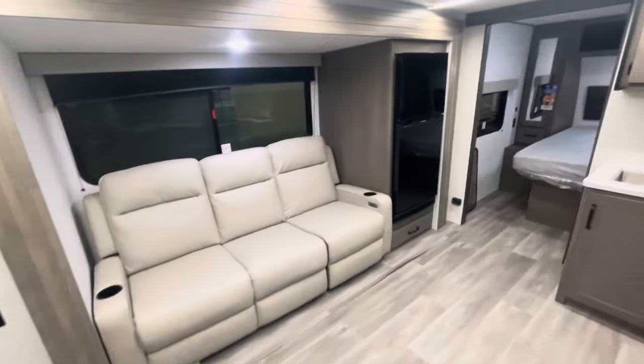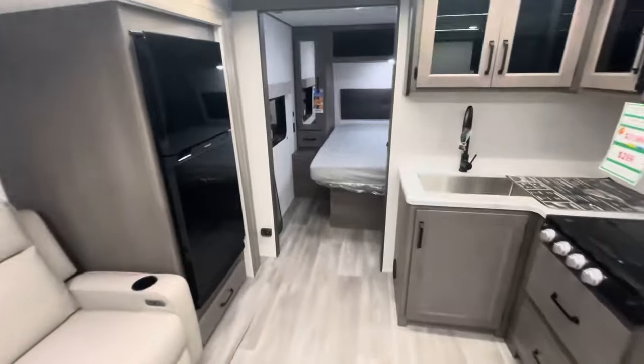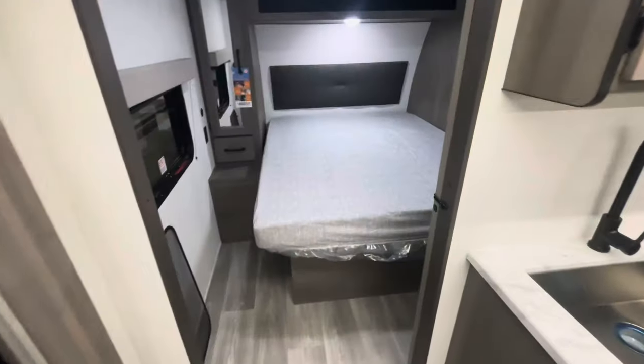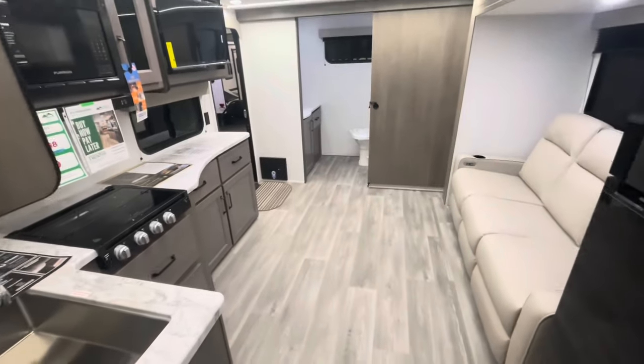Standing here at the entry door, you see your slide out, wide open living space, bedroom up front with the privacy door, and the bathroom in the back — that's where we'll start.